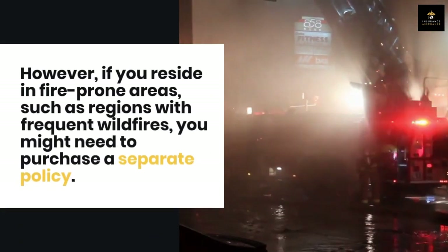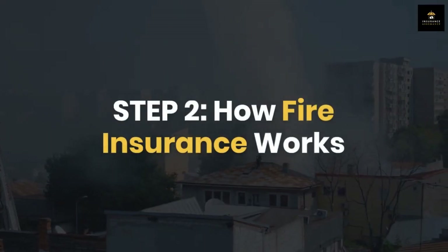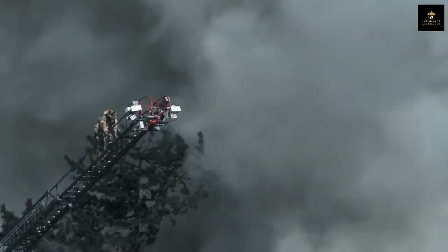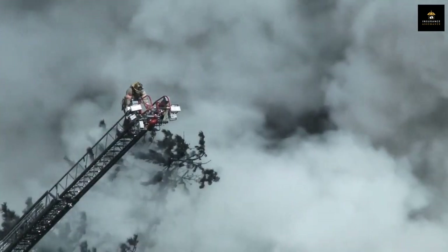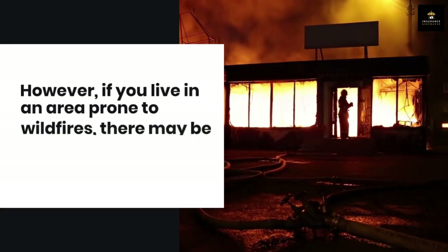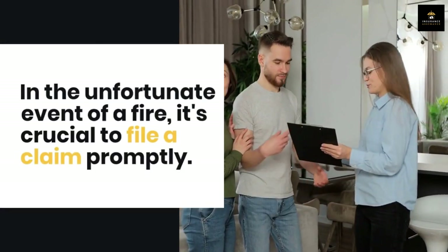However, if you reside in fire-prone areas such as regions with frequent wildfires, you might need to purchase a separate policy. Step two: how fire insurance works. Fire insurance typically covers fires resulting from faulty wiring, electrical issues, gas explosions, and certain natural disasters like lightning strikes. However, if you live in an area prone to wildfires, there may be some coverage limitations.